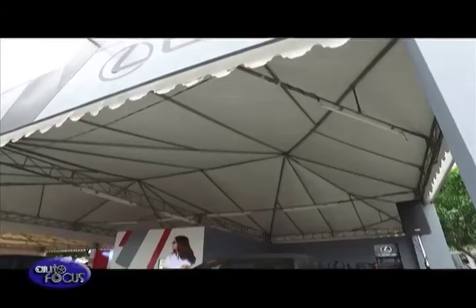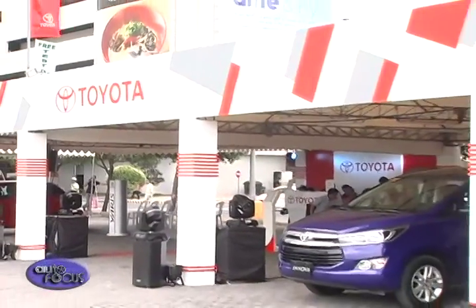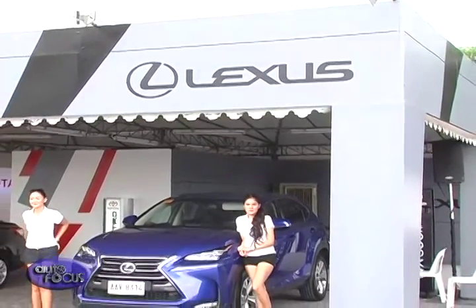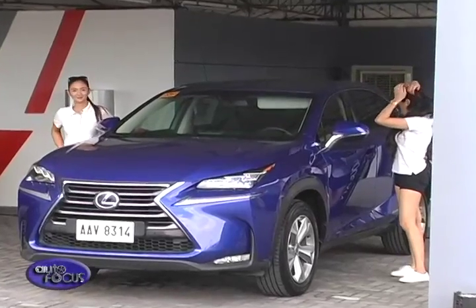Toyota and Lexus shared three tents to showcase their lineups of vehicles available in the market, with Lexus even providing models along with its best seller that looks good both in showroom form and on the road.